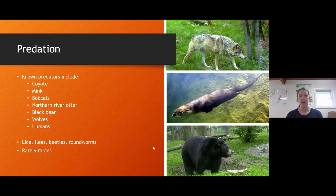Beavers also get eaten up by smaller things. They have specialized lice, fleas, beetles, and roundworms that can survive in their fur even underwater and can wreak havoc on their system. Rabies is not really something beaver have to worry about - you'll find it in other mammals more readily.